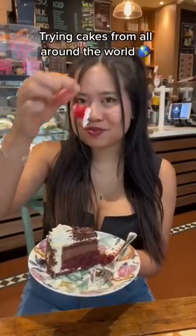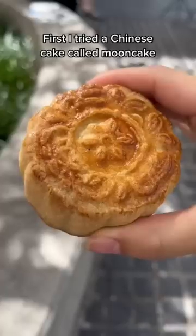Trying cakes from all around the world. First, I tried a Chinese cake called moon cake. They are always so pretty. I had sesame filling. It was really dense and yummy.